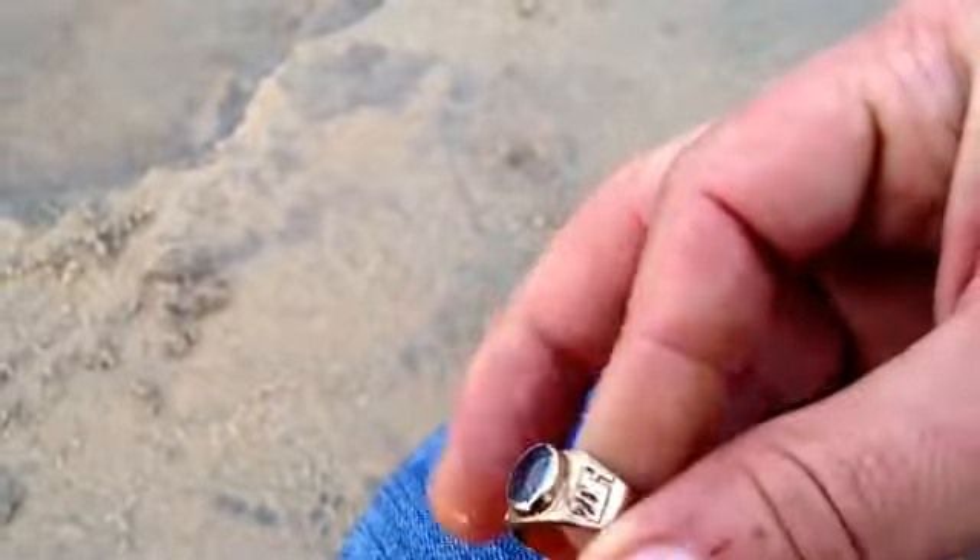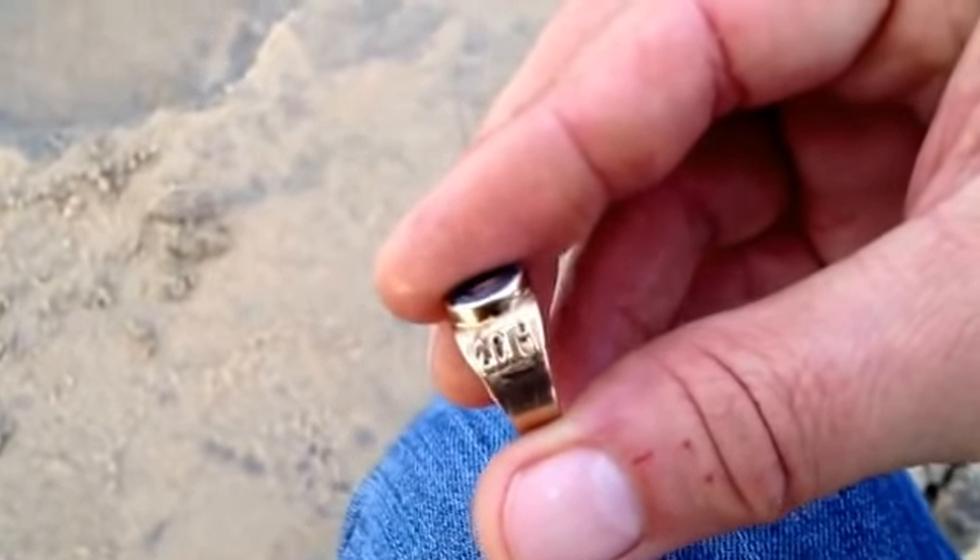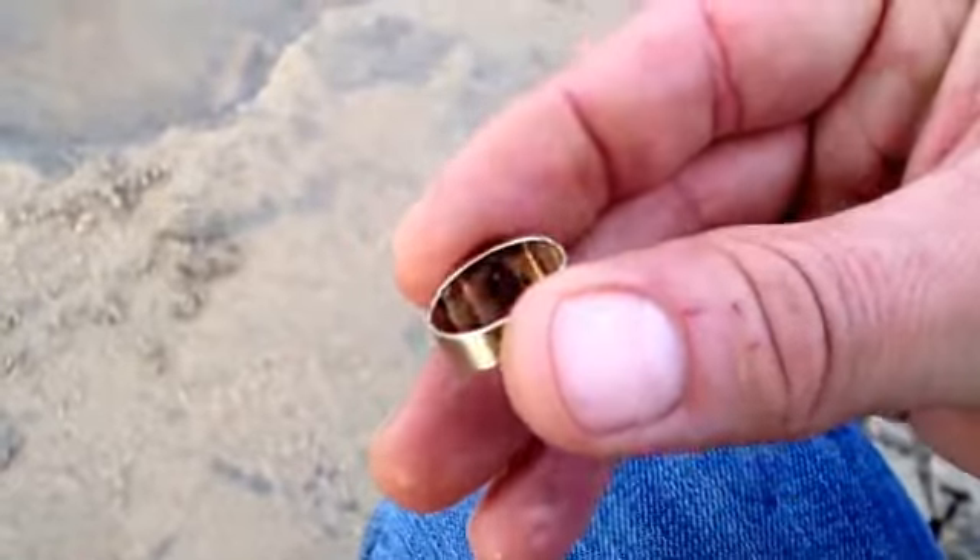It's a nice little class ring, 2014 — a recent drop. I'm happy. Let's keep on going.